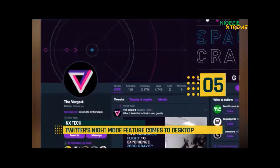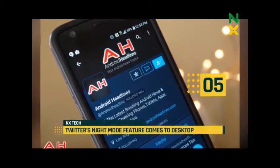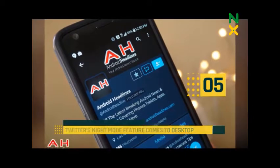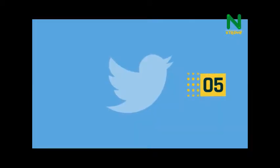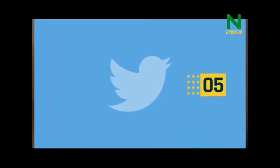The feature has already been available on iOS and Android since last year. Night Mode turns Twitter's usual white screen and cheerful light blue into a beautiful Tumblr-like navy blue.